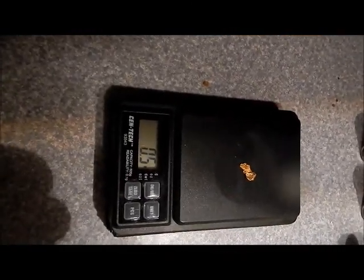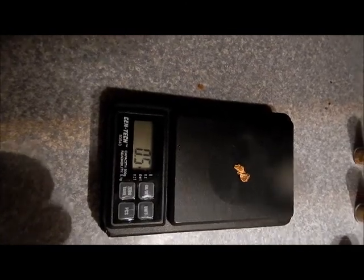More nuggets at 0.5 pennyweight each — adding them to the collection.